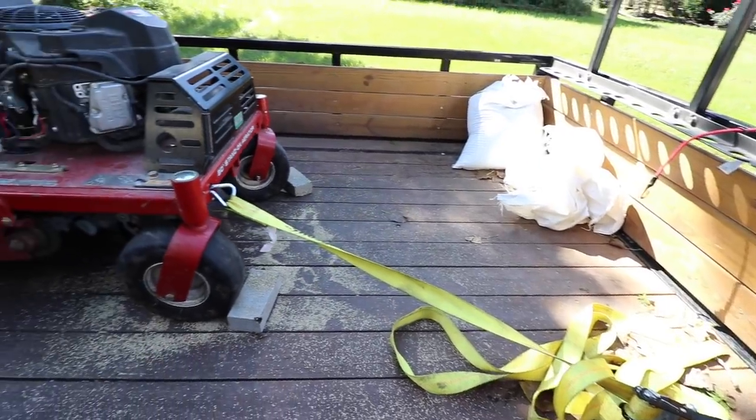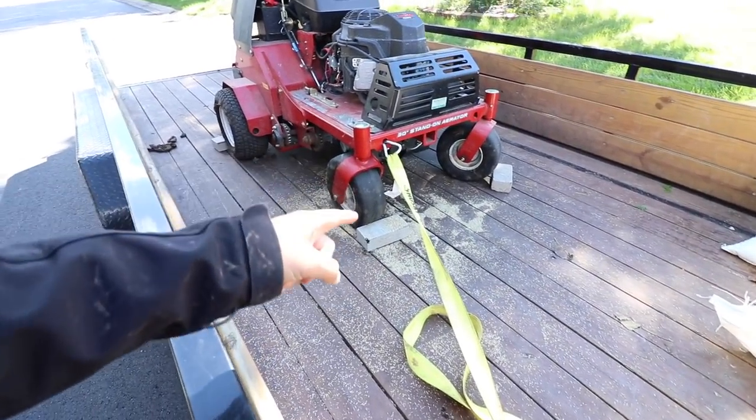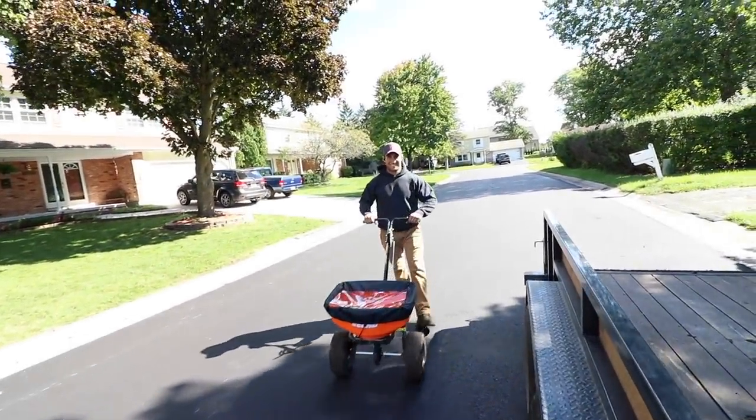Alright, so this is the aerator setup. We're using Brannon's trailer just so we don't have to lug mine around. Look at all the extra seed Brannon's wasting - anyway, here's the stud, here's the man of the hour.